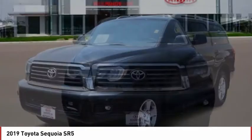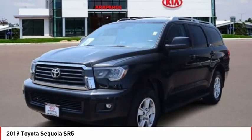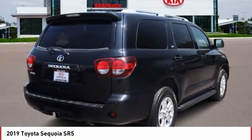With Sequoia, peace of mind comes standard with eight airbags, including an all-row side curtain airbag.